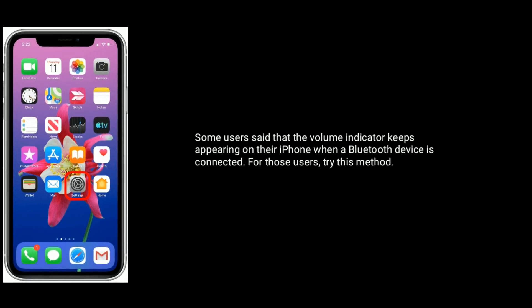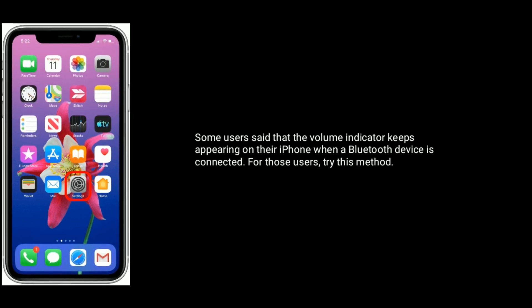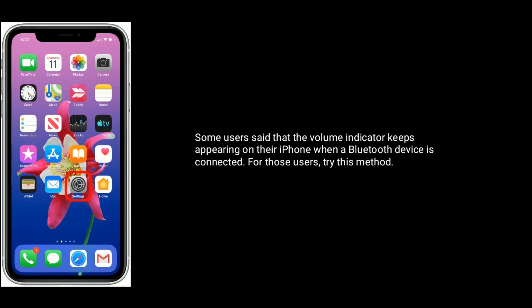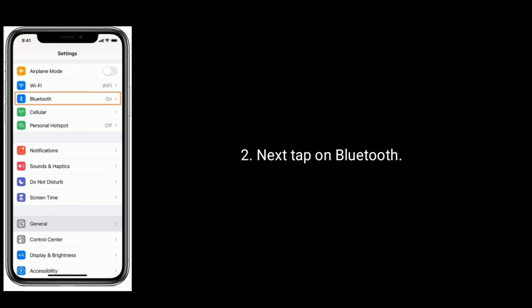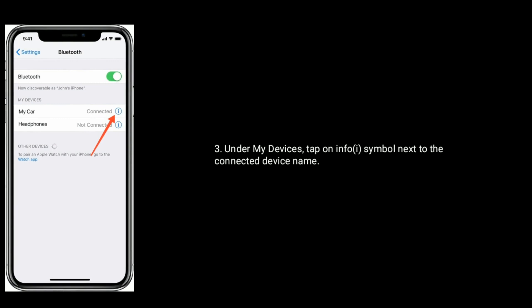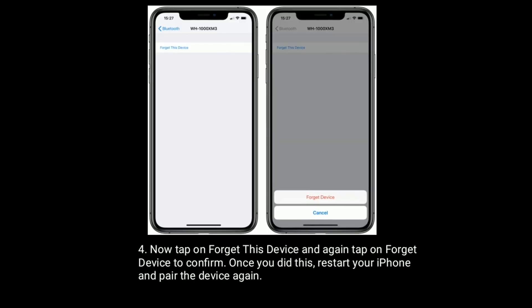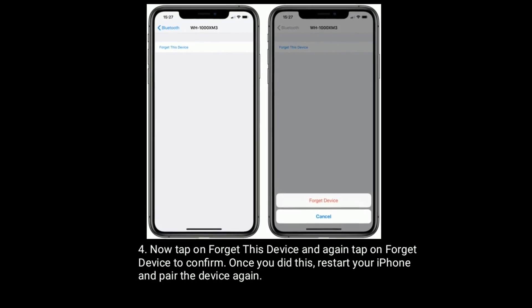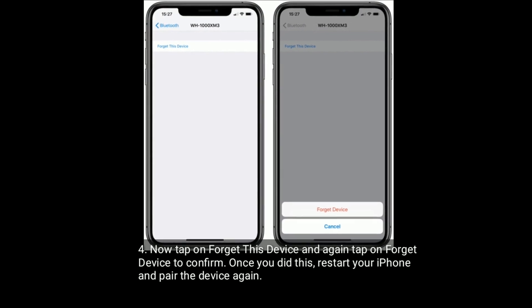Solution 6 is forget Bluetooth devices and reconnect them. Some users said that the volume indicator keeps appearing on their iPhone when a Bluetooth device is connected. For those users, try this method. Launch Settings, then tap on Bluetooth. Under My Devices, tap on the info symbol next to the connected device name. Now tap on Forget This Device and again tap on Forget Device to confirm. Once you did this, restart your iPhone and pair the device again.